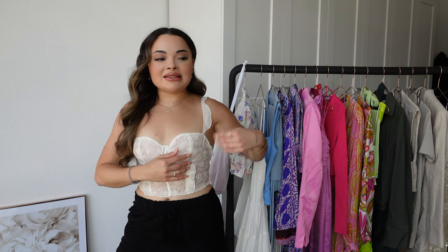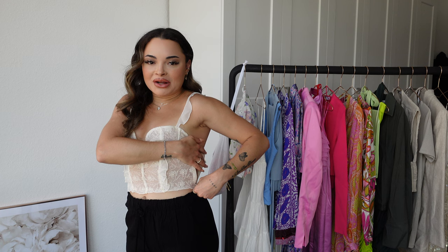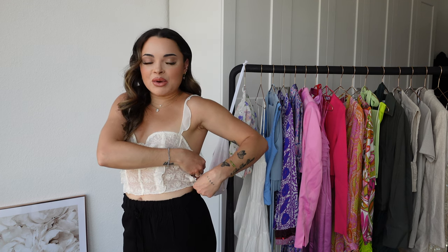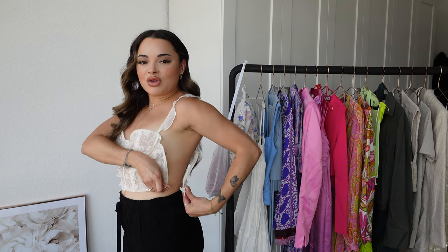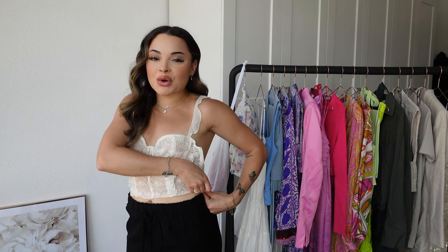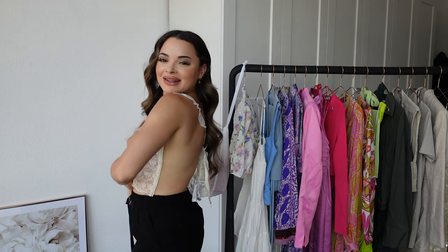I want to show you this amazing zipper that Zara is doing on their new items — you can open it up completely, which makes putting the top on so easy. It's life-changing! I think Zara should put this on all their tops because it really helps with the struggle. I got this in a size small but could try the medium, though the cups would probably be too big.